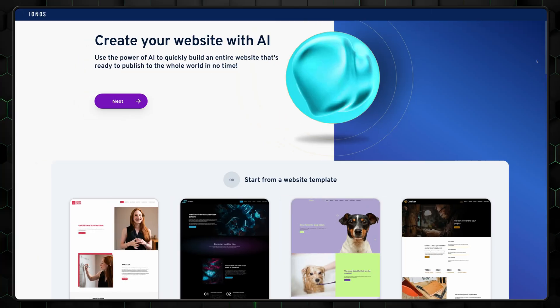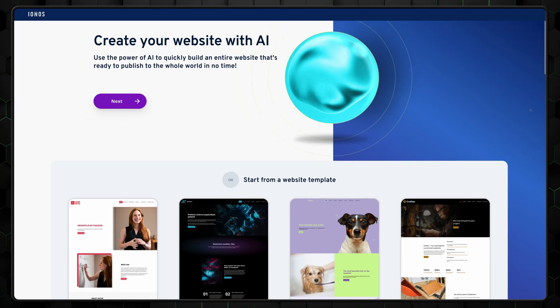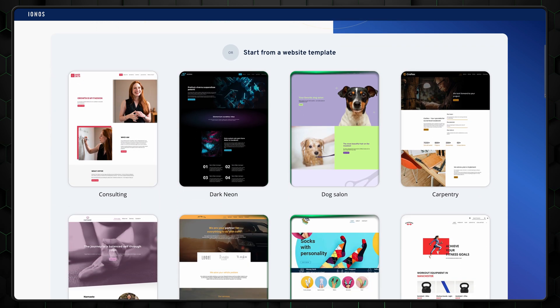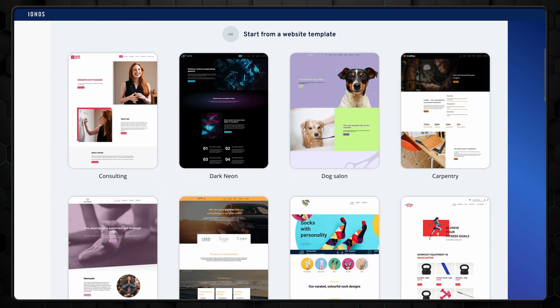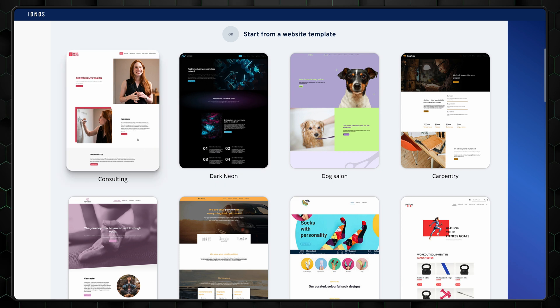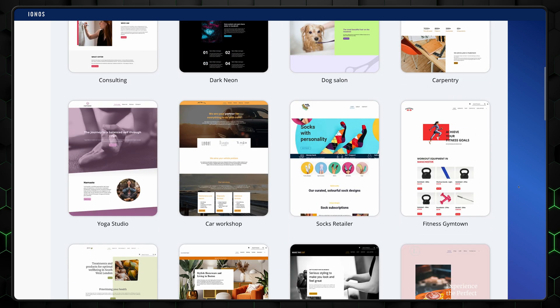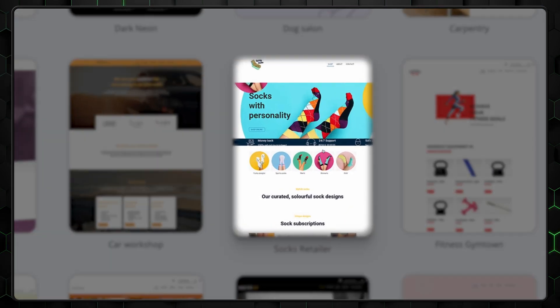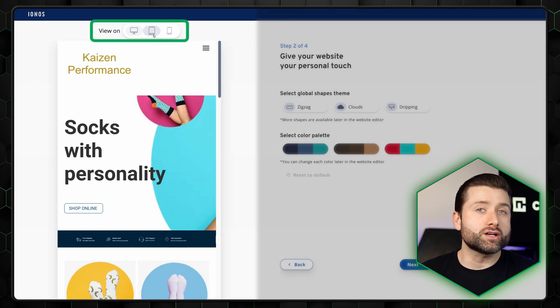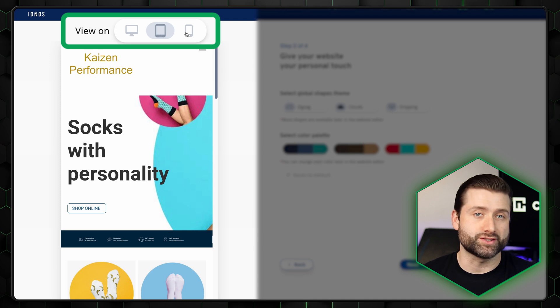We'll start this INOS review by looking at the very first part of building your website: choosing a good-looking template. INOS doesn't go wild with its templates — there are only a handful of them. The designs are clean and tailored for business or portfolio needs, but creatives aren't left out. There are full, colorful, modern-looking templates as well. You can also preview how templates will look on a phone or tablet before making your choice.